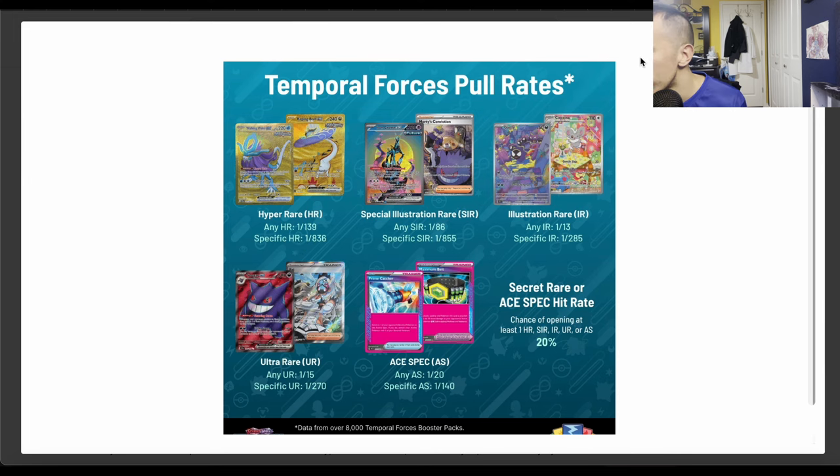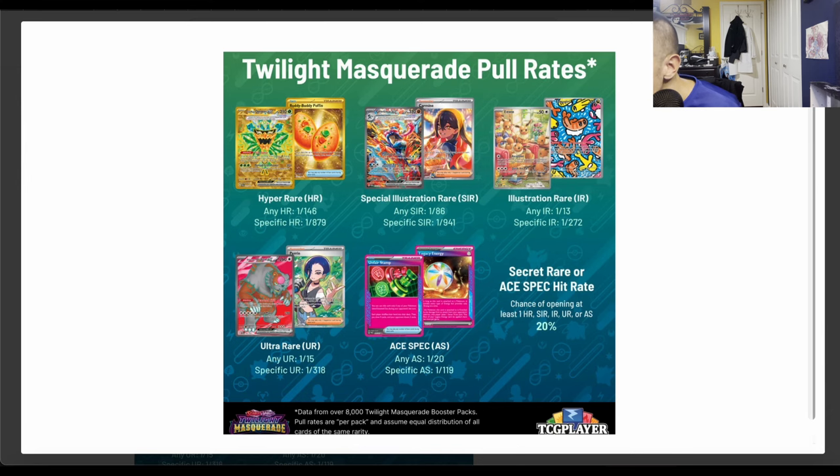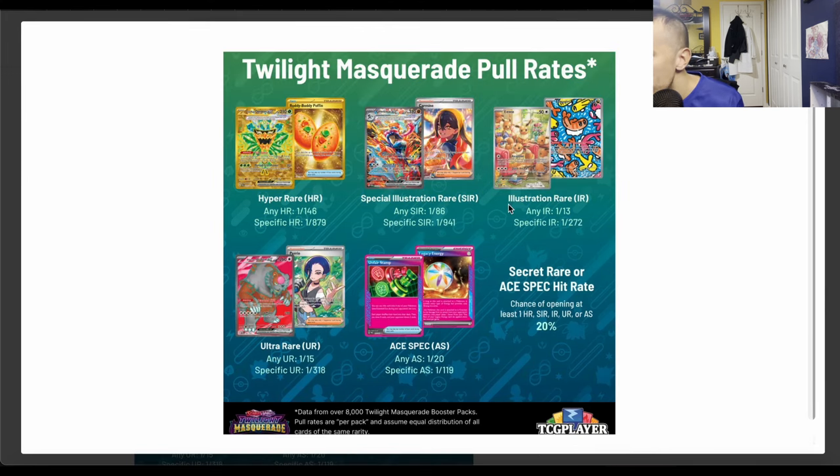It's very close, but it's a little worse with Twilight Masquerade. Whether this is a statistically significant difference I don't know, but looking at the numbers it's slightly worse. For special illustration rares in Temporal Forces it's one in 186 for any, and one in 855 for a specific one.